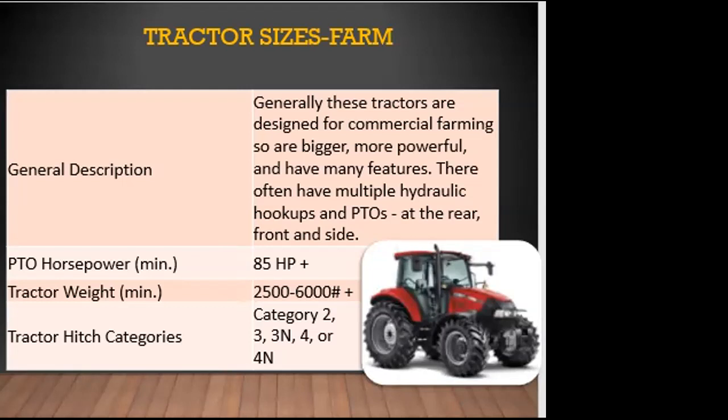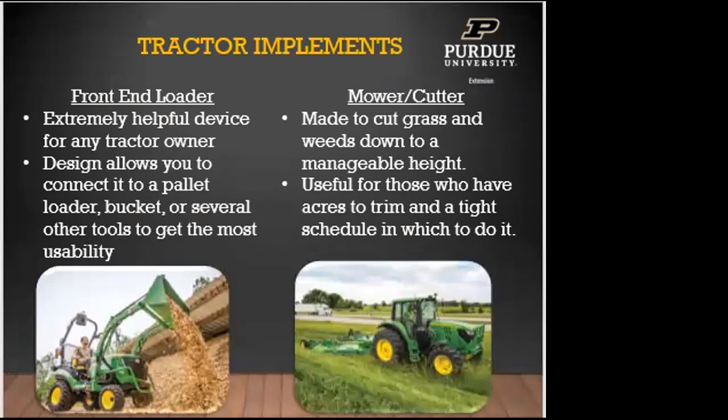When it comes to tractor implements, the front-end loader is extremely helpful — it allows you to connect a pallet loader, put forks on front, use a bucket, and several other tools that connect to the front arms. Great for spreading sawdust in a dry lot, spreading gravel up and down driveways or dry lot areas.